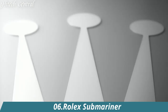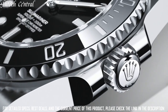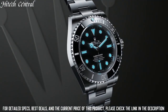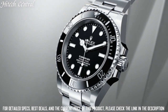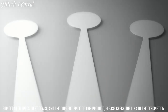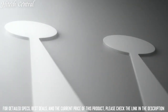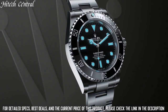Number 6: Rolex Submariner. Stainless steel case with a stainless steel bracelet. Unidirectional rotating stainless steel bezel with a black ceramic ring. Dial type: analog, luminescent hands and markers. Date display at the 3 o'clock position. Scratch-resistant sapphire crystal, screw-down crown. Solid case back, round case shape. Case size: 41 mm.